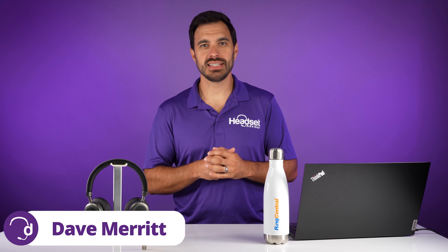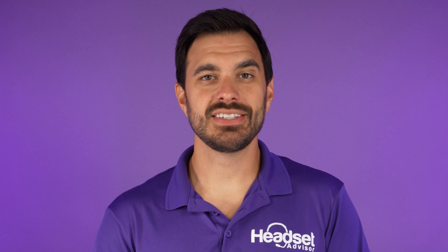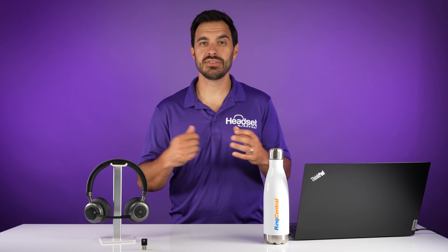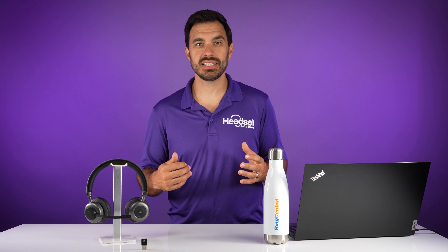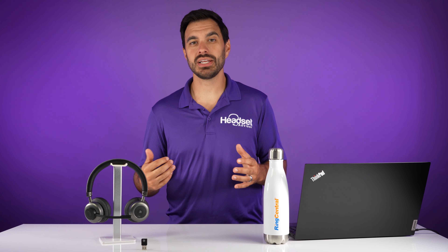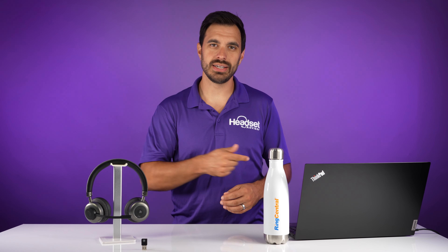Hey everyone, David here with Headset Advisor. If you use RingCentral for your phone calls on your computer, I have some exciting news for you that the OroSound brand is now able to answer and end calls wirelessly away from the desk. This gives you even more options of headsets, so we're going to teach you what OroSound is about and how it integrates with RingCentral right now.